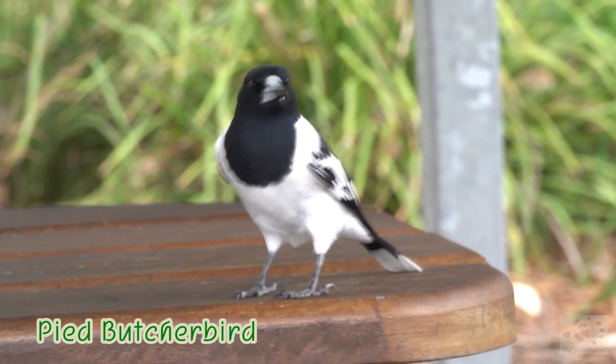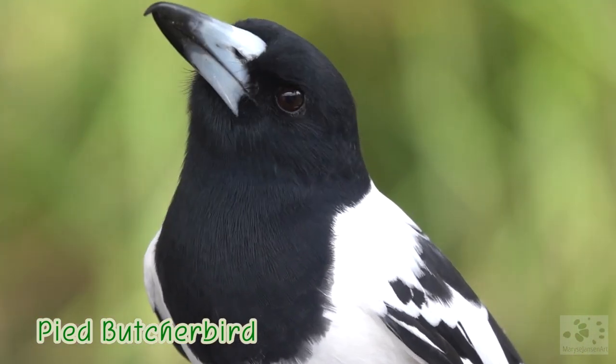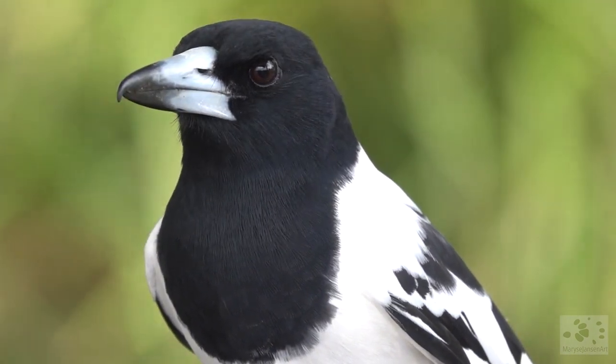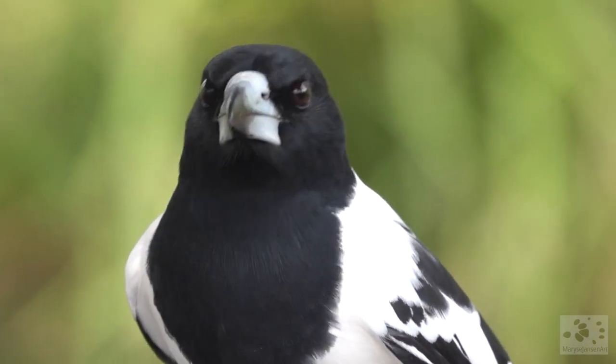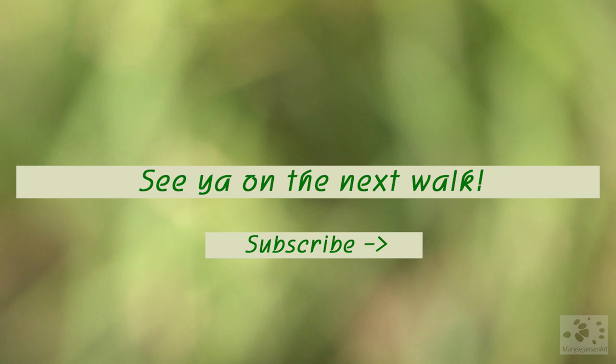And at the end of our walk, we are welcomed by this handsome Pied Butcherbird. If you enjoyed this walk, subscribe to my channel for more, and let me know in the comments what you enjoyed the most today. I'd love to hear from you, and hope to see you again on the next walk. Bye-bye.